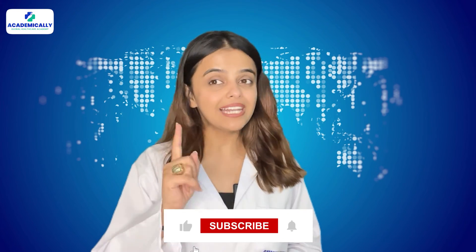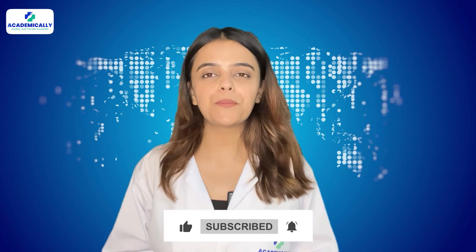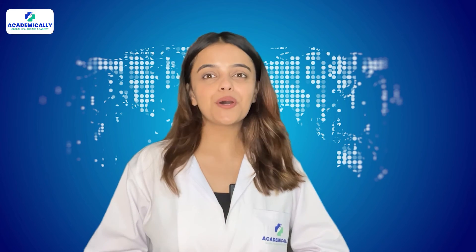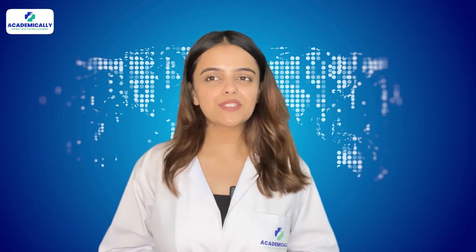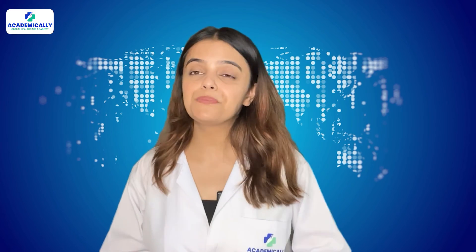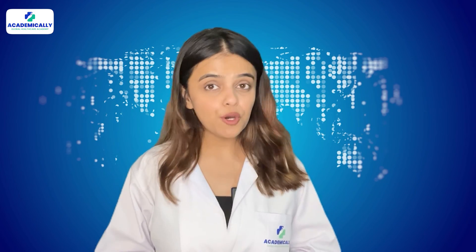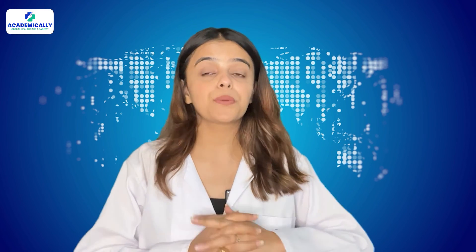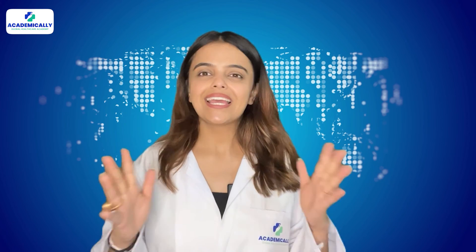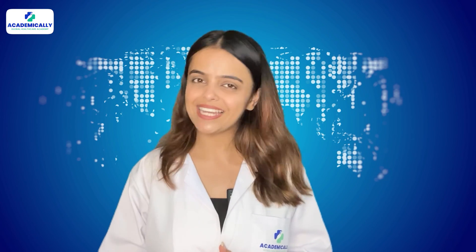If you found this video helpful, like this video and share it with your pharmacist friends who are planning to move abroad. I would love to know about your preferred country to work as a pharmacist. If Saudi Arabia is not your cup of tea, we can also help you migrate to other countries. Comment down if you have any questions about the SPLE exam or about becoming a pharmacist abroad. Thank you for watching. Stay tuned for the next video. This is Sunidhi Shah signing off.